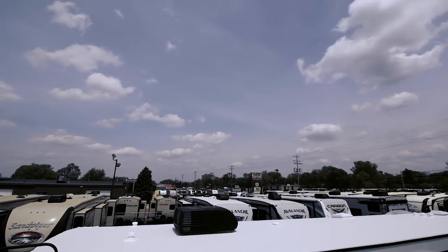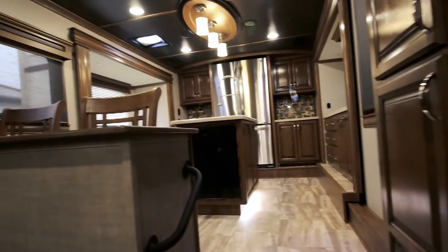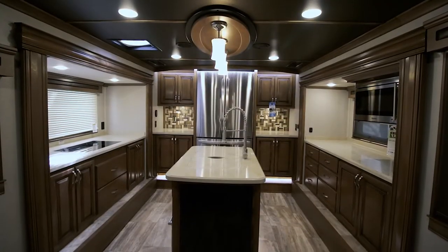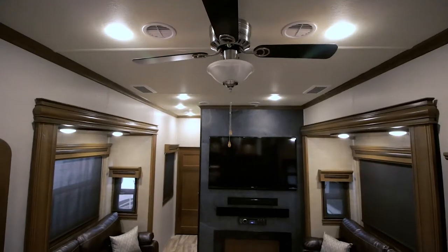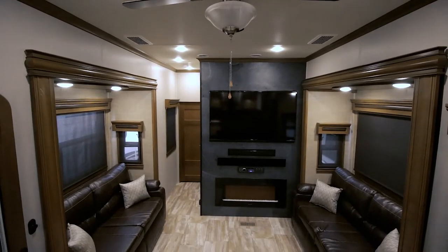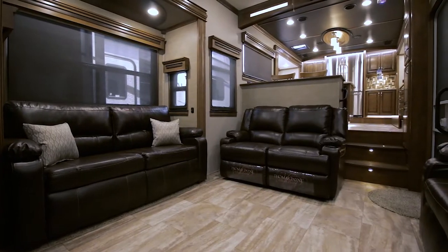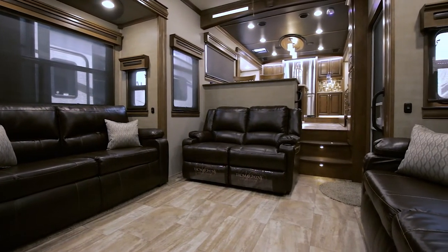Now let's move inside and get a general look around. Stepping inside, I want to give you a quick view of the space in its entirety. Check out the large kitchen full of cupboards and high-end finishes. Looking down to the living room, the furniture material is called coffee — it's a leatherette — and you can see how open the space feels with these two opposing slides and high ceilings.